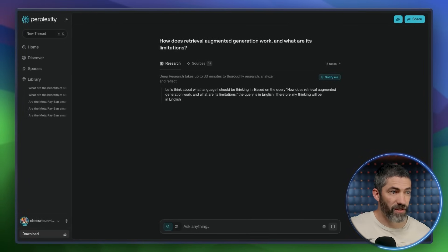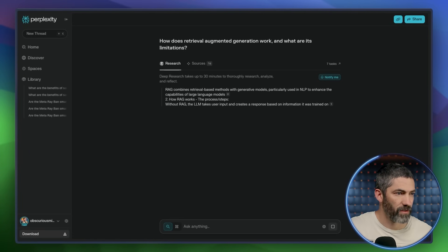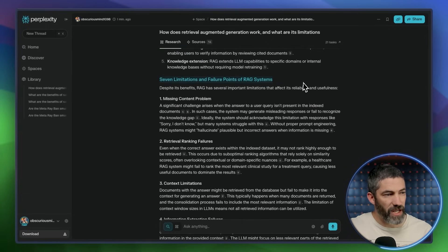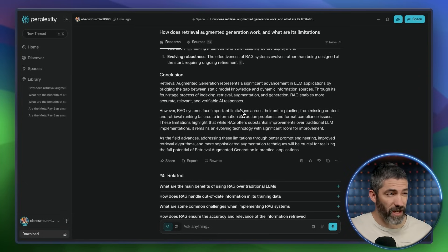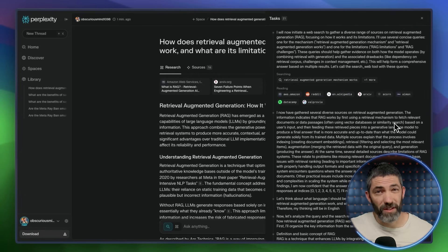Depending on the type of question, this can take up to 30 minutes. I chose something easier — probably just a minute or two. It came back with a full breakdown: the main overview, four key stages, seven limitations and failure points of RAG systems, operational challenges, and the conclusion. That's all sourced, sectioned, and fully cited. This looks amazing, and it will go a lot deeper if you ask it to — a gigantic time saver across a ton of different industries.